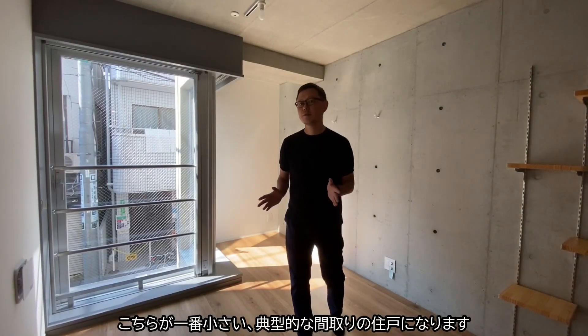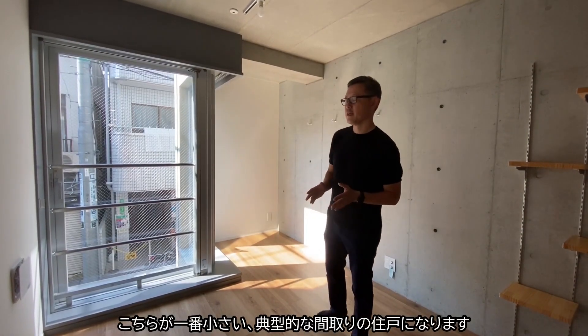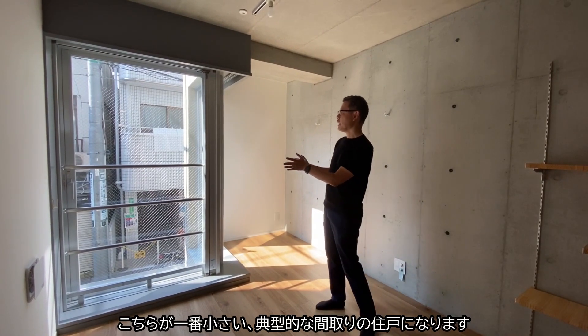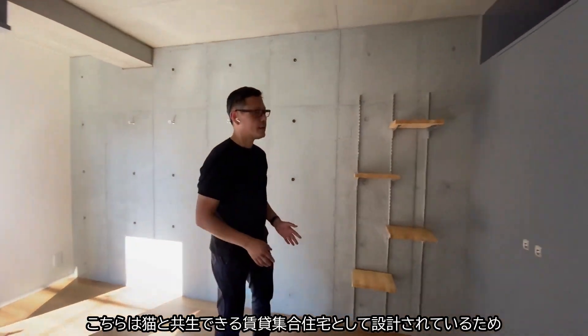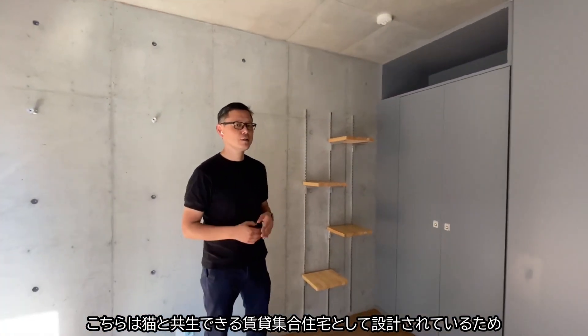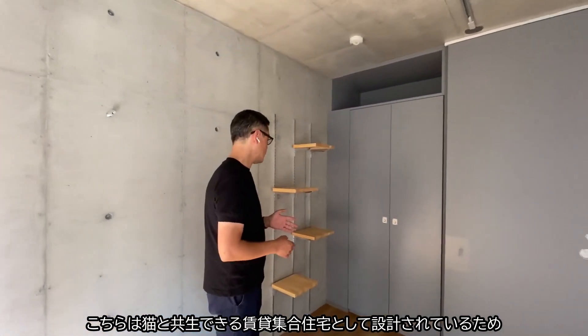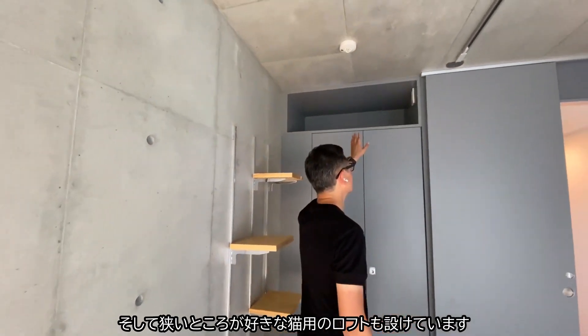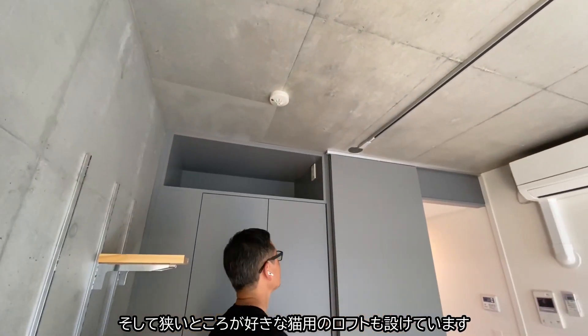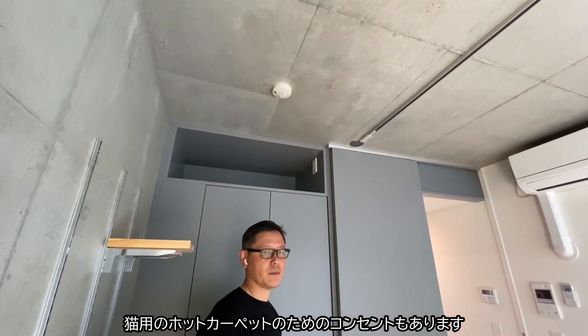This is the typical room for this flat, which is the smallest one. We have this kind of recessed window, and also, as this flat is designed for people who have cats, we put some steps for the cats and the loft, which is quite narrow and cozy, and with some plugs so we can put in hard carpet.